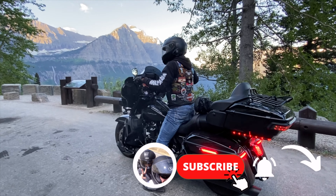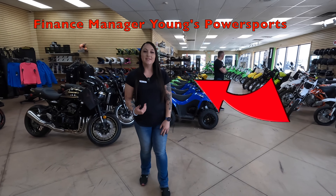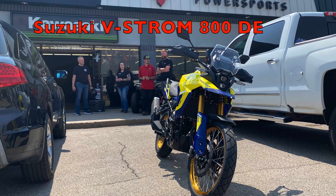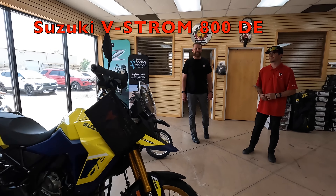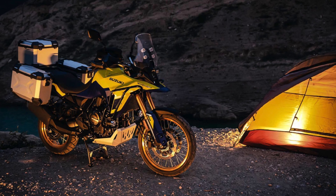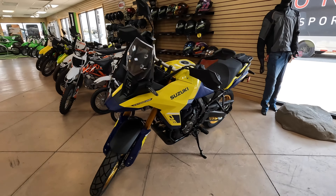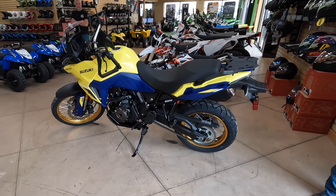Hi guys, my name is Tiffany, I'm one of the finance writers here at Young's Power Sports. We've got you guys in here today to look at one of our bikes. We're looking at a Suzuki V-Strom 800 DE — that's a pretty serious adventure bike, right? What is it considered — is it an adventure bike?